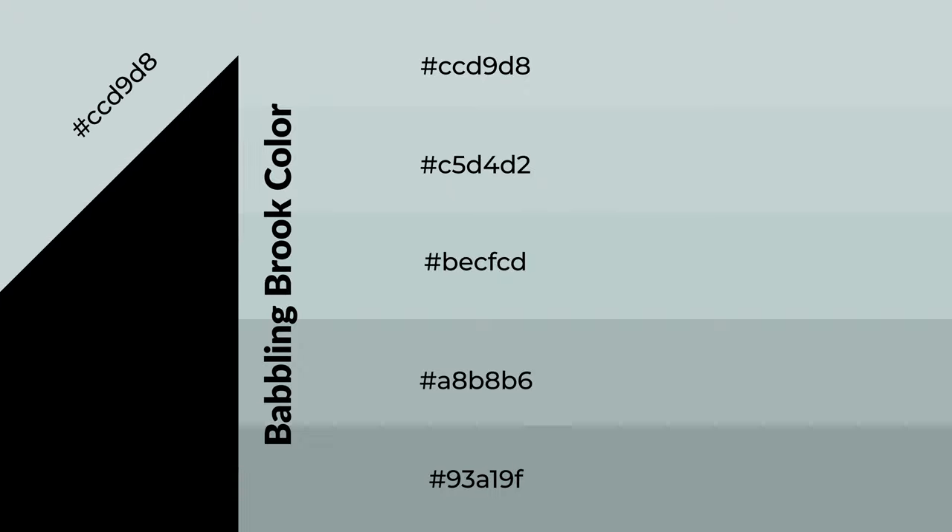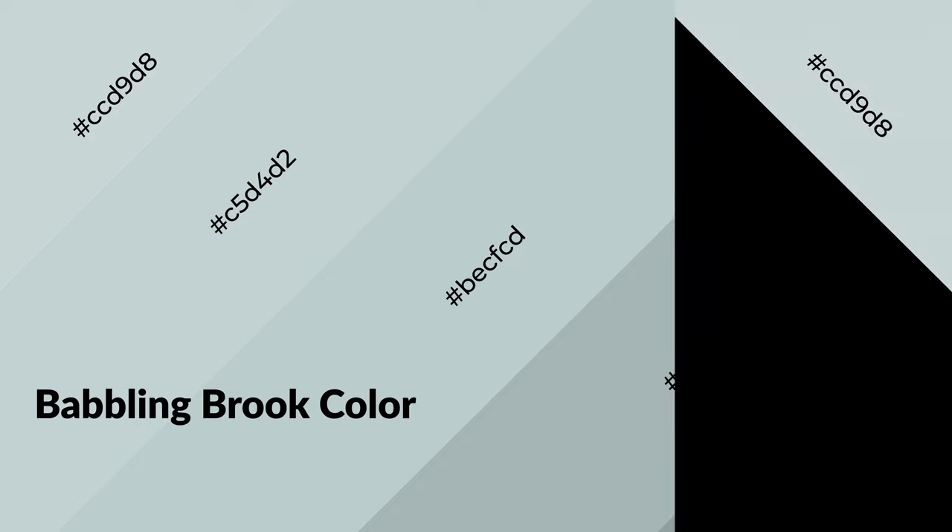To generate shades of a color, we add black to the color. Shades are used in patterns, 3D effects, and layers, and they create depth and drama. Babbling brook is a cool color and it emits calming, serene, soothing, and refreshing emotions.